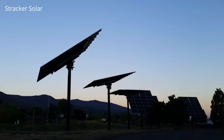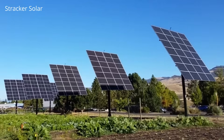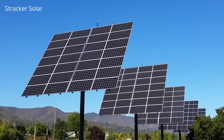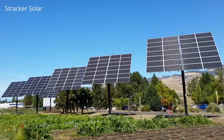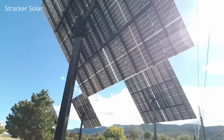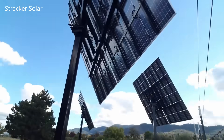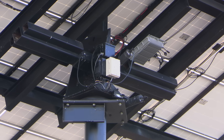In the morning as the sun's rising, the Stracker tilts and turns to face the exact spot that the sun is rising, and then throughout the day, by rotating on its two axes — both its tilt and its azimuth — it follows and keeps its entire solar array perpendicular to the sun, so it's getting the absolute most power it can get all day long. Each unit has a GPS antenna and GPS card in it, so it knows where it's at.